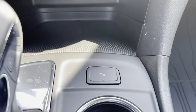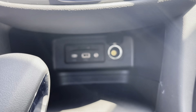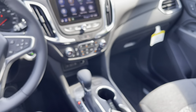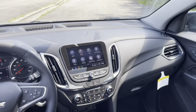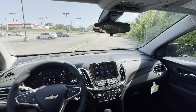Your park assist button is here so you can turn it on or off. Down below you have a USB-A, USB-C, auxiliary, and a 12-volt outlet. There's also the electronic parking brake down at the bottom — super easy to use in this cabin.